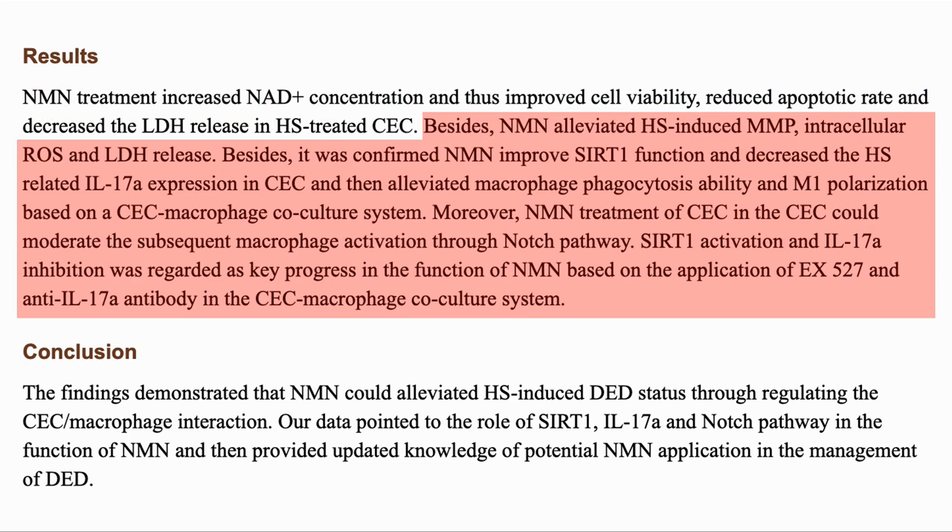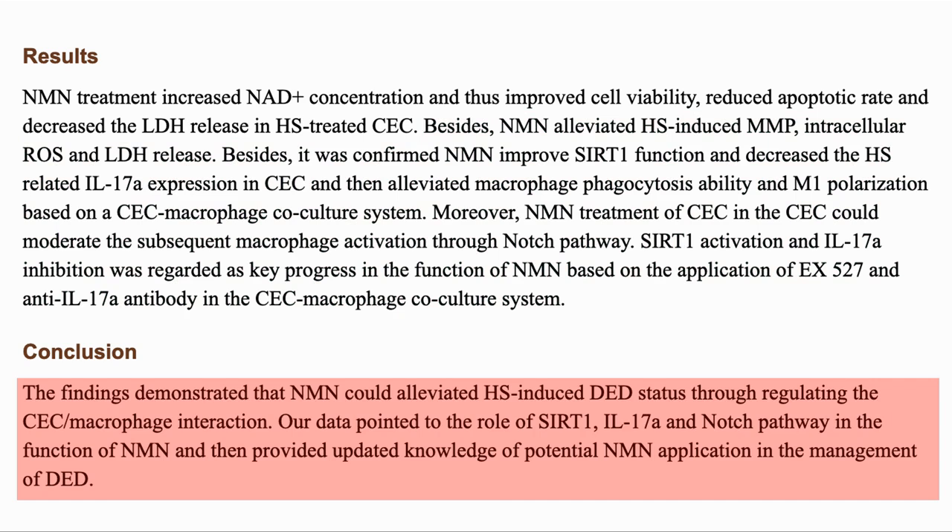There were a number of other benefits from the NMN, including increased CERT1 activation and reducing the cell destruction activities of macrophages. The paper details switching the macrophages from M1 state, which kills cells, to M2, which heals them. In their conclusion, they say NMN could alleviate HS-induced dry eyes by regulating macrophage interaction, and propose it could be used in eye drops. Another interesting use of NMN, as dry eyes is a common complaint for older people.